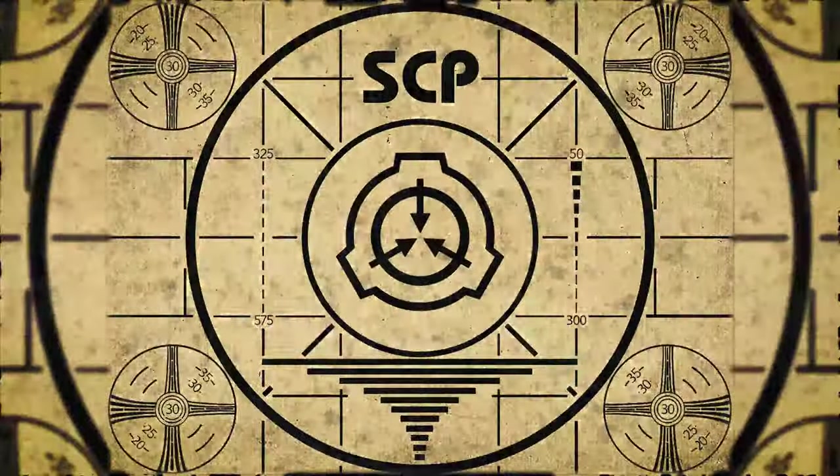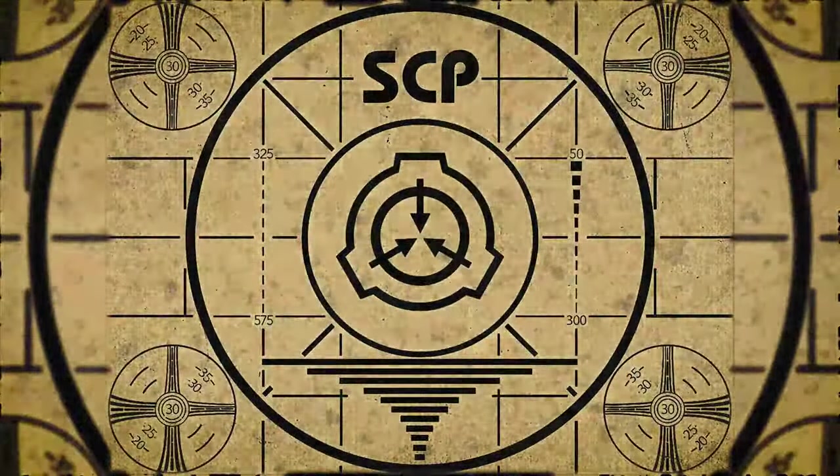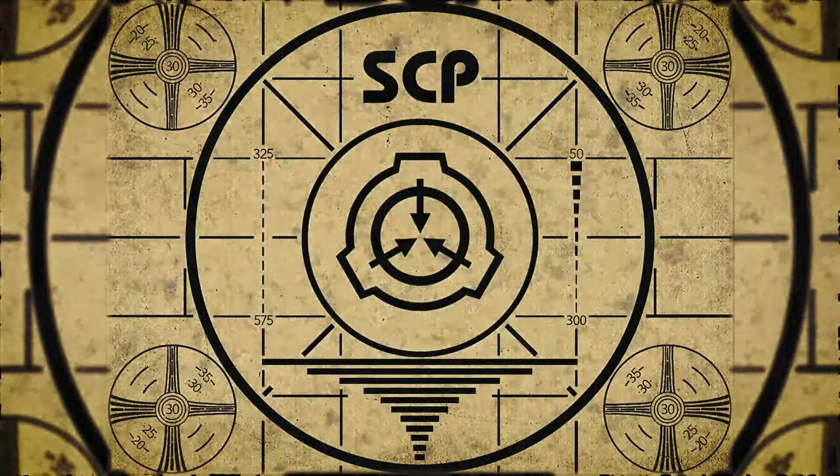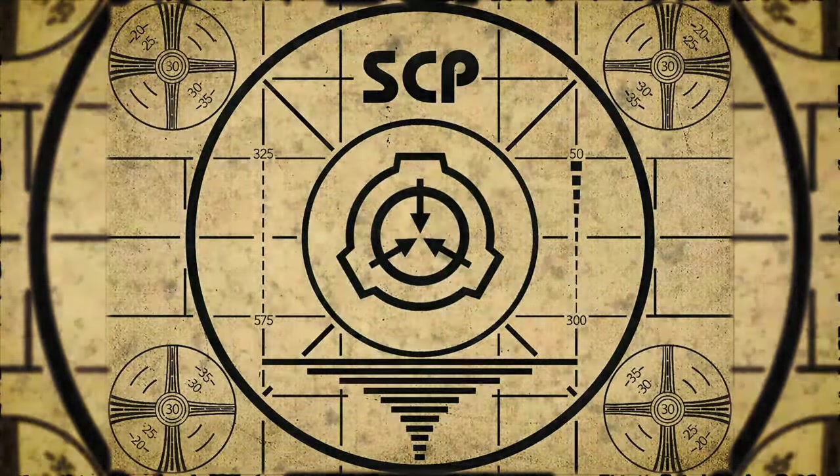SCP-848-2. Lesson complete. If you missed the previous orientation, go watch SCP-847, The Mannequin, right now.